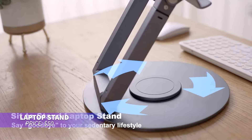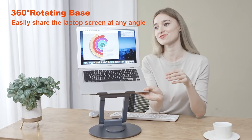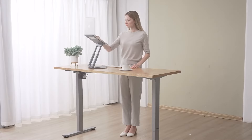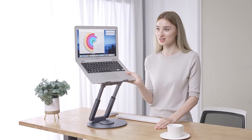Want to improve your workspace ergonomics? This adjustable laptop stand helps you easily transition between sitting and standing, promoting better posture and less muscle strain. It features a 360-degree rotating base and adjustable height from 2.1 to 21 inches, letting you position your laptop at the perfect angle. The durable aluminum design supports up to 22 pounds for maximum stability.